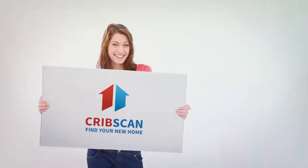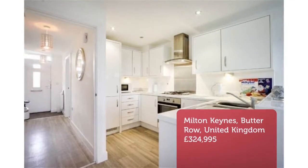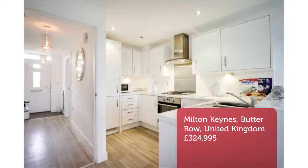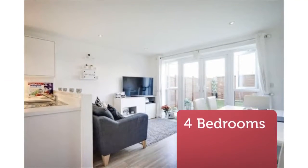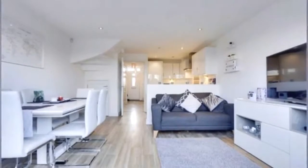Four-Bedroom Townhouse for Sale, Butter Row, Wolverton, Milton Keynes. Caldwell are pleased to offer for sale a modern four-bedroom townhouse situated within the new development of Stratford Park, within the popular town of Wolverton.